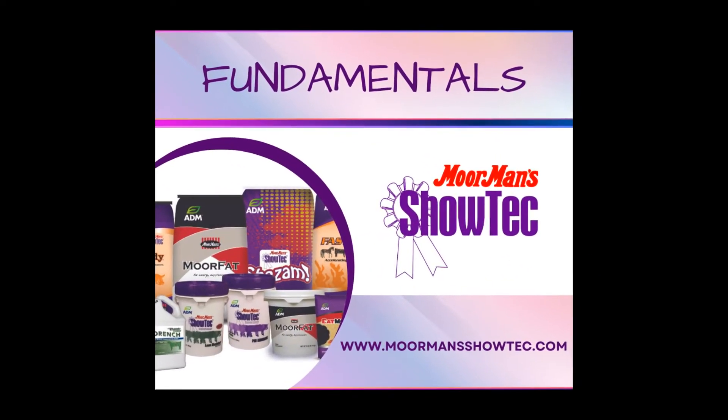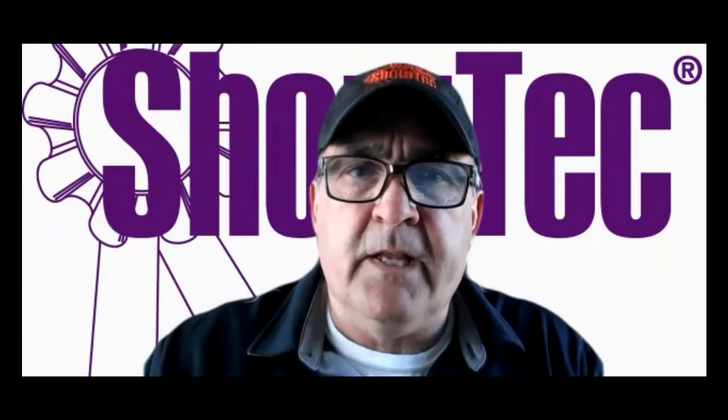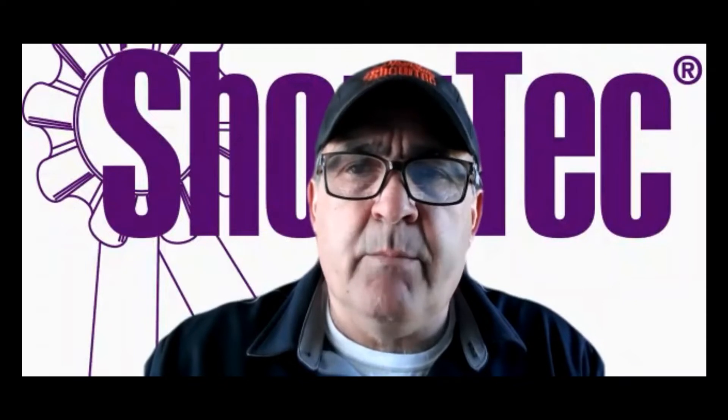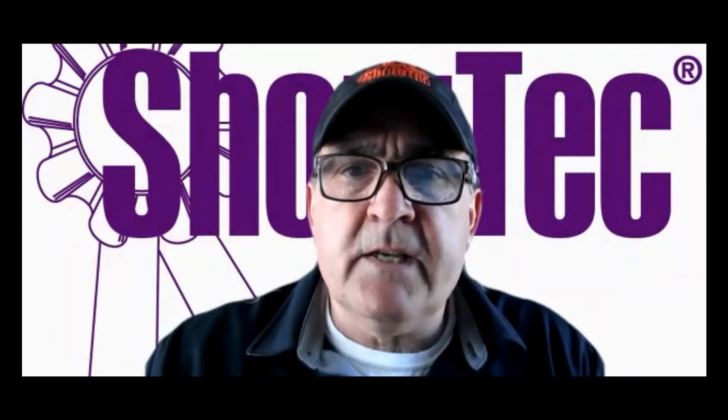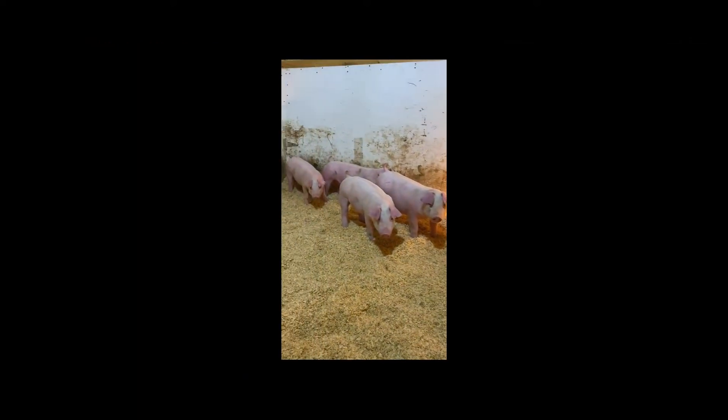Talking about getting those pigs in the barn — we're picking them up, getting them traveling in, getting things gathered up. Most of the time when we're gathering them, I always want to talk to the breeders you're getting them from. See what kind of feed they've been on — from a protein level, fat level, lysine level — to see how we're transitioning them into the barn.